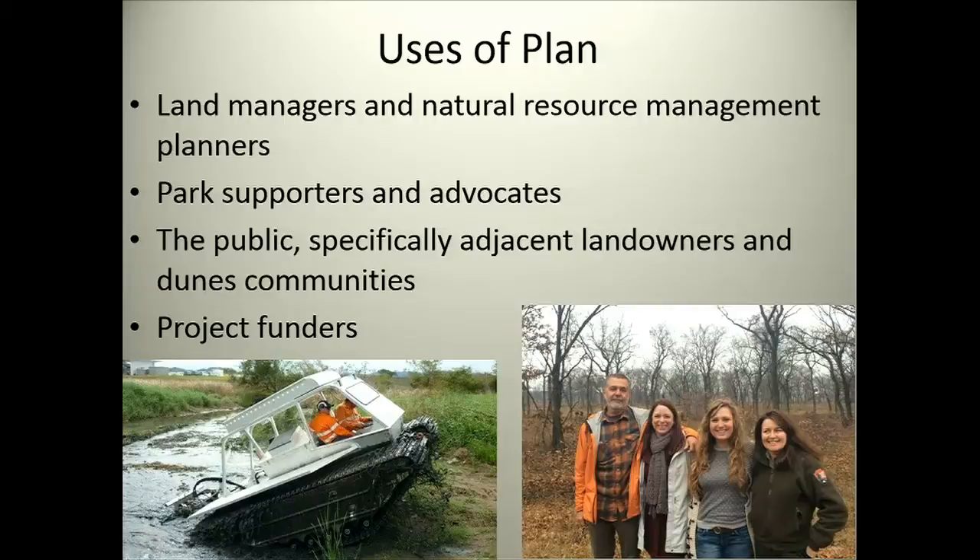This group — our steering committee — has gone on to create something called the Indiana Dunes Ecosystem Alliance, and this group will continue to meet even following the completion of the plan. One of the main purposes of this plan was to blur these jurisdictional boundaries and take more of a landscape-level approach to land management. There's so much fragmentation in this area that we can't control, and we've come to realize that working collaboratively whenever possible is really our best chance of actually protecting these precious resources.